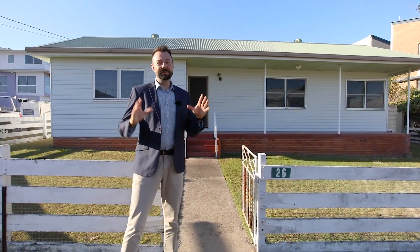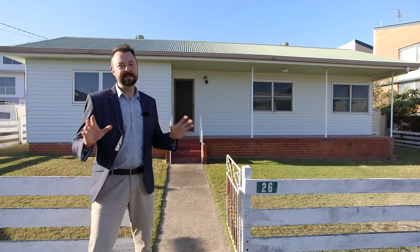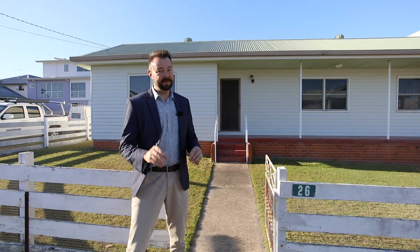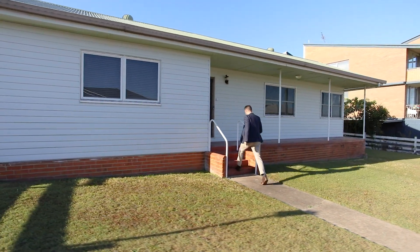G'day, I'm Adam from Kindred Property Group and welcome to number 26 Langdon Ave, Margate. We're high on the hill here in the ever-desirable east of Oxley location, just a stone's throw from Sutton's Beach. Today's property I'm so excited to show you through — so why don't you follow me? Let's go check it out. Welcome home!